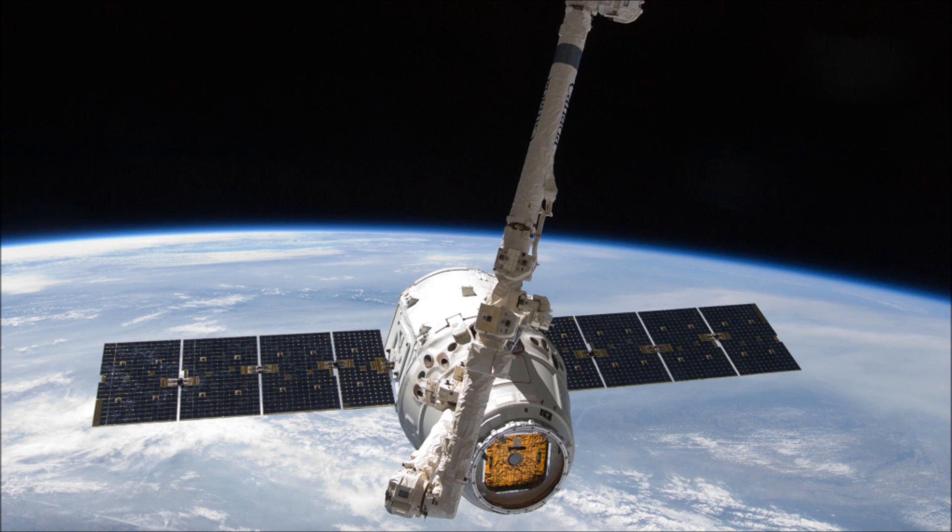They've also upgraded the Merlin 1C engines to 1D engines, providing 5,580 kilonewtons of thrust — an increase of about 2,070 kilonewtons from the Falcon 9 version 1. Engines are now arranged in a circular shape rather than 3 by 3, for increased stability.